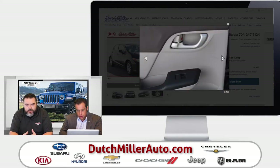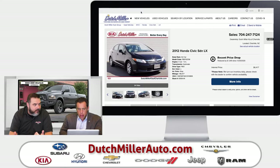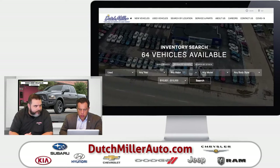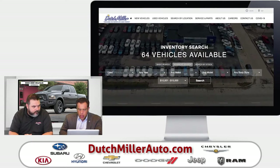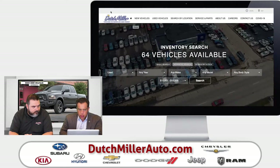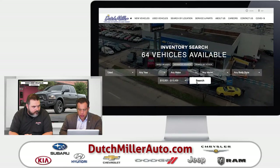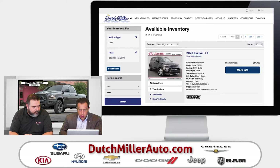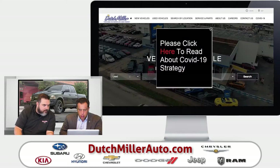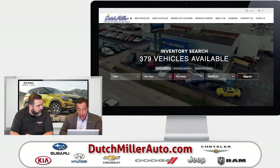How many vehicles do you think Dutch Miller Auto has available priced below $300 a month? Let's research that quickly — we're going to go to used and search by price. Let's do a search on the $10,000 to $15,000 range. We need to go to advanced search. We have 379 pre-owned vehicles in our inventory currently right now.